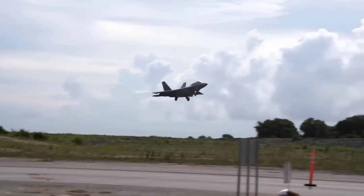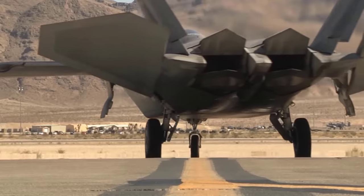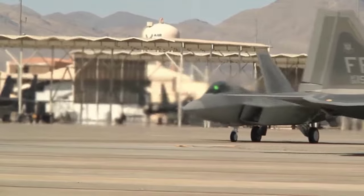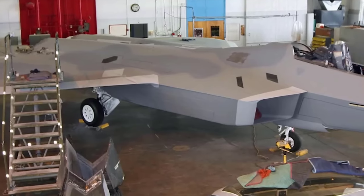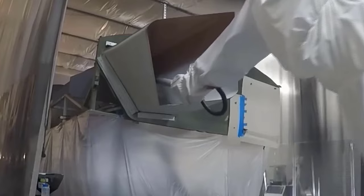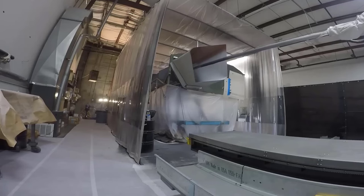The production process of the F-22 involves crucial stages, including a painting process that is pivotal. Collaboration with robotics companies introduced a more efficient approach, using robots to carry out the painting process, drastically reducing the required time from 1,600 hours to approximately 300 hours.